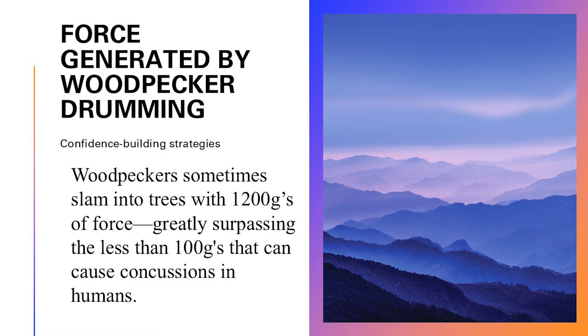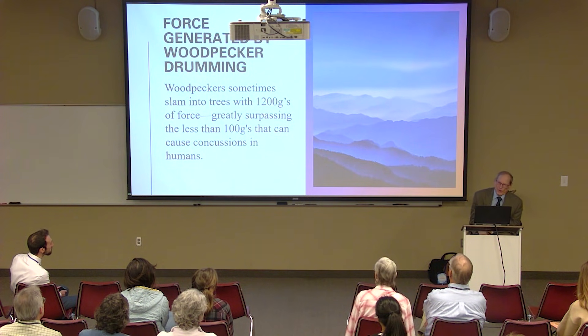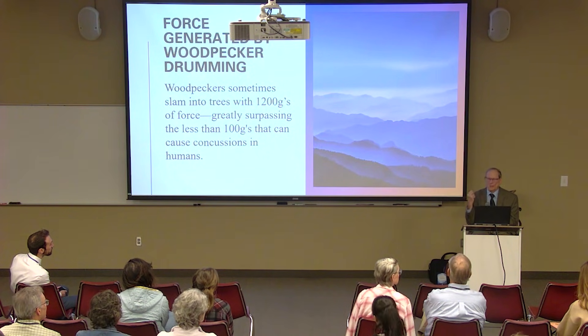Woodpeckers sometimes slam their heads into trees with 1,200 Gs of force. It only takes 100 Gs to cause a concussion in humans. They have a number of adaptations that spread that force around. Some recent articles have come out demonstrating that, simply because of the much smaller size of the woodpecker brain, it can't generate that much force — it's more like 400 to 500 Gs.